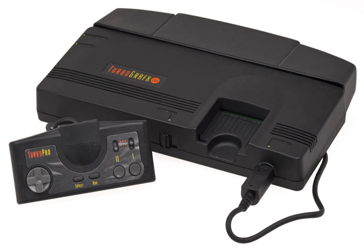It was the first console released in the 16-bit era, although it used an 8-bit CPU. Originally intended to compete with the Nintendo Entertainment System, it ended up competing with the Sega Genesis, and later the Super Nintendo Entertainment System. The TurboGrafx-16 has an 8-bit CPU, a 16-bit video color encoder, and a 16-bit video display controller.